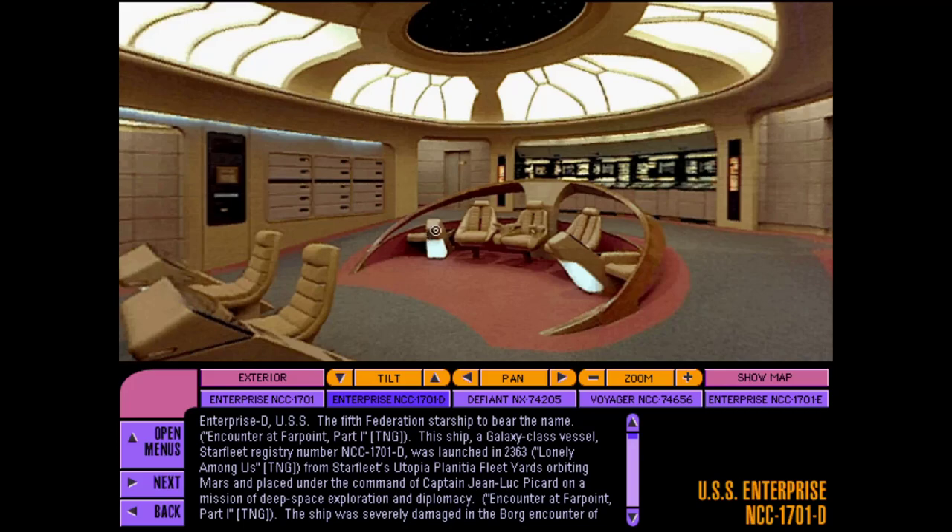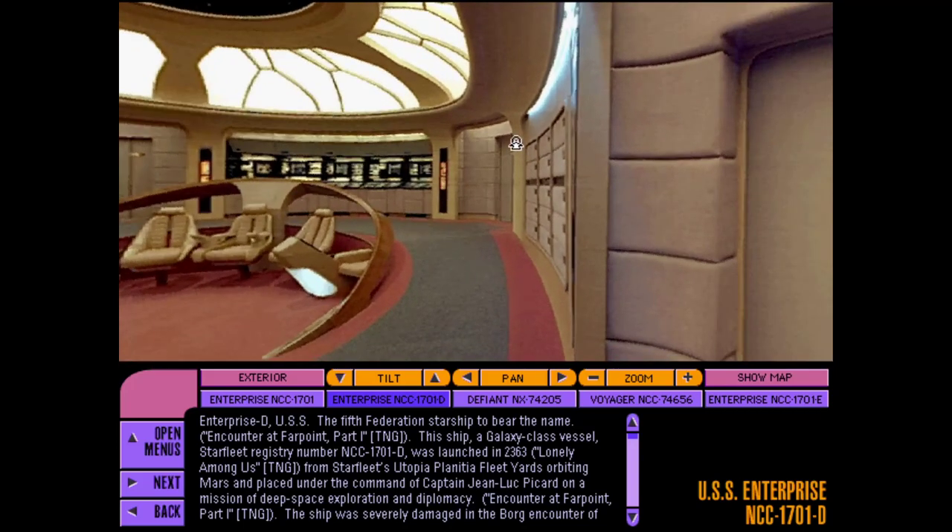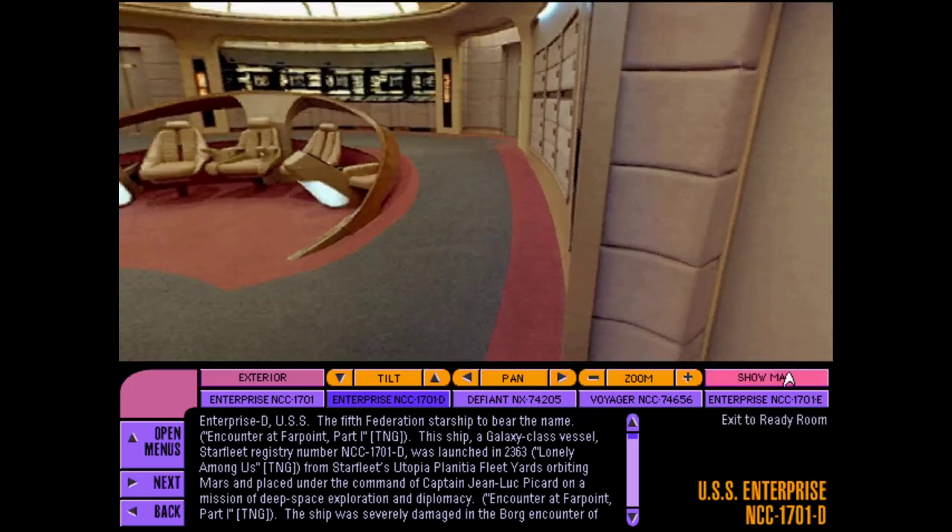This is the USS Enterprise NCC-1701D, the fifth ship to bear that name.